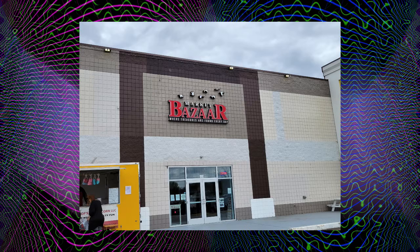Greetings Enthusiasts! This is Oceanix42 once again. We're here in Midlothian, Virginia, a few miles south of Richmond at the Market Bazaar. It's an indoor antique mall. Let's go on inside and see what deals we can find.